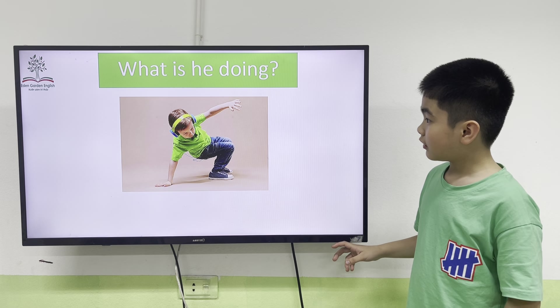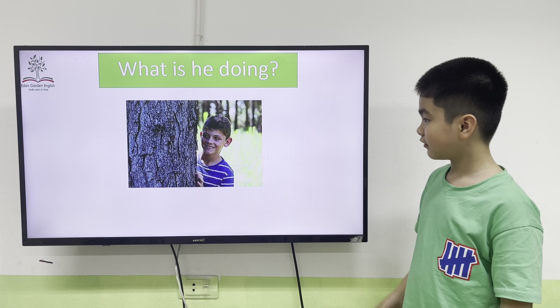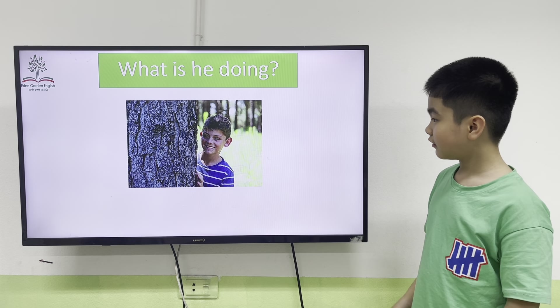What is he doing? Tom? He is dancing. Very good. What is he doing? He is hiding.